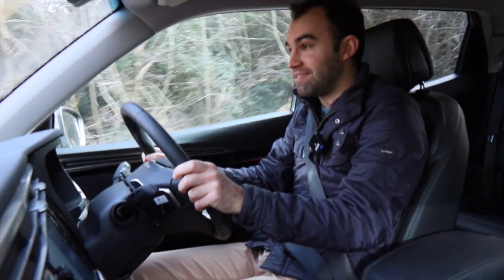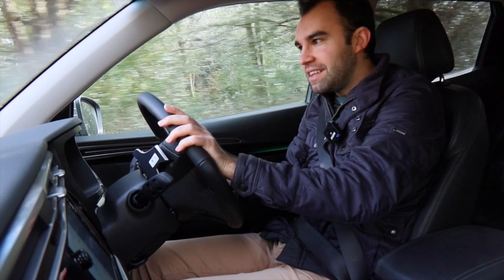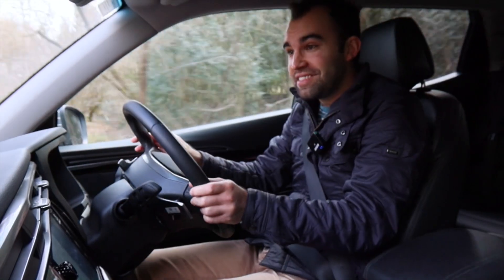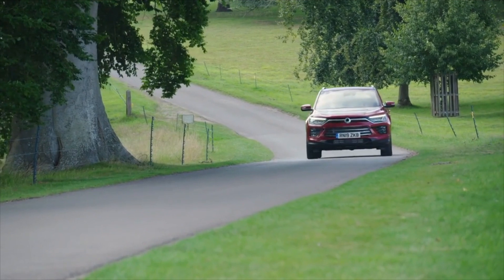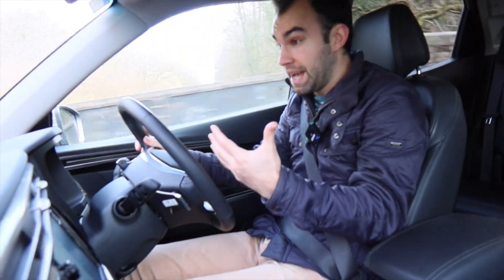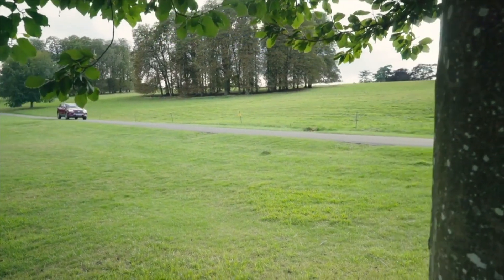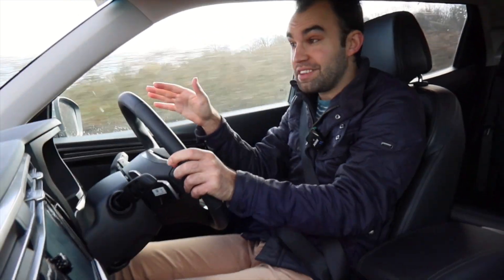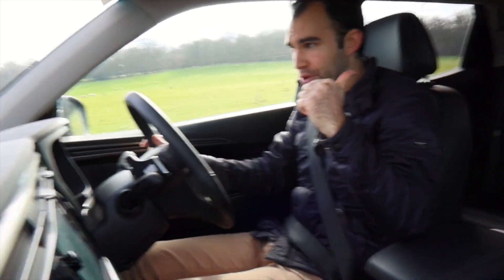SsangYong has given this car a stiff suspension set-up primarily to rival European SUVs, and they've pulled it off because there's very little body roll, and it all feels very tight and secure around corners. The steering is nice and accurate and pretty well-weighted. But it's the driving position that I think is the best bit, because the seats are incredibly comfortable — probably some of the most comfortable in the small SUV class. You sit very high up, which will please people who like the commanding driving position of SUVs. You get fantastic visibility out front thanks to a sloping bonnet, and while visibility out the back isn't quite so good, the mid to top spec models get a reversing camera as standard.